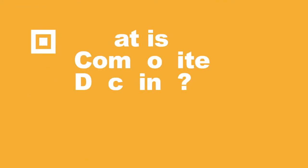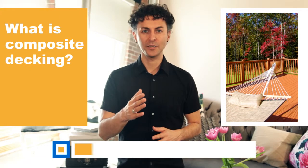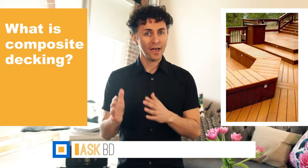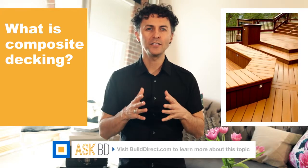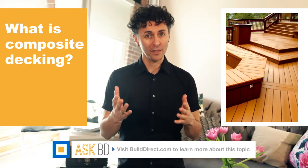What is composite decking? Composite decking is made from both wood fibers and thermoplastics. It is designed to mimic the look of real wood while providing a durable alternative that weathers nicely.